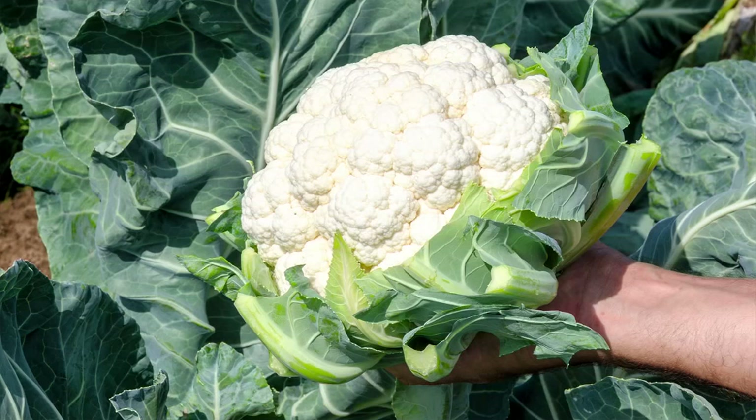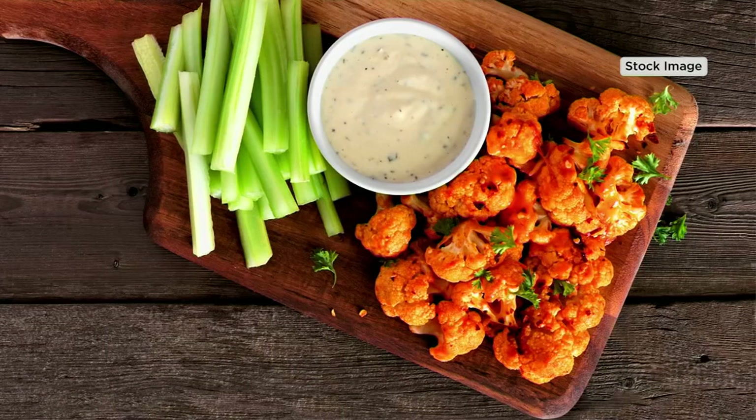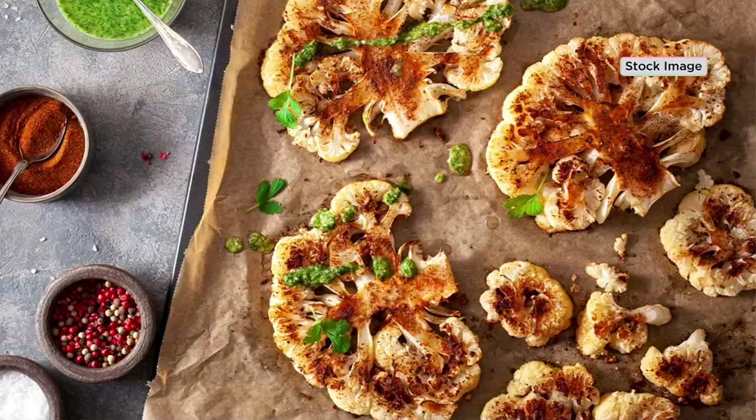I scour every farmer's market wherever I am, and nobody ever sells cauliflower. It's just not something that you find locally grown either. So here's an option — it's so easy. Full sun, put them in a container or in the ground, and you're going to be picking and eating these in less than two months.